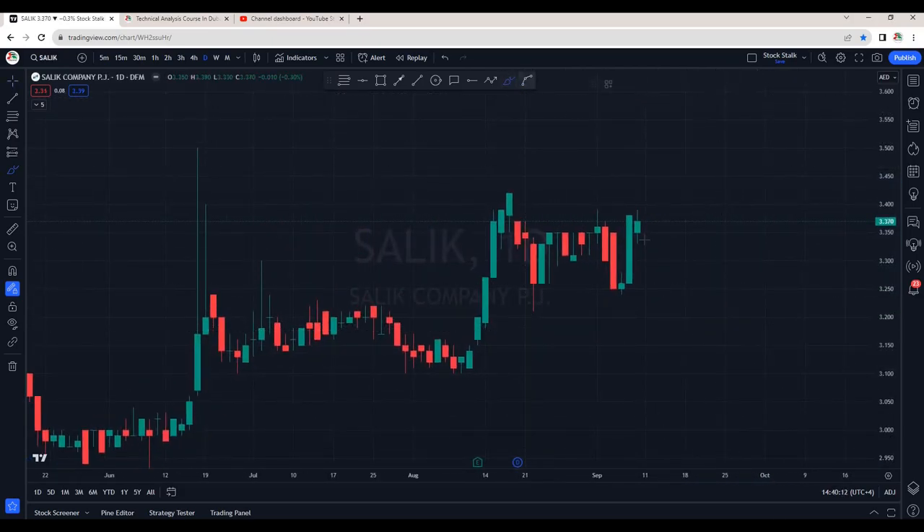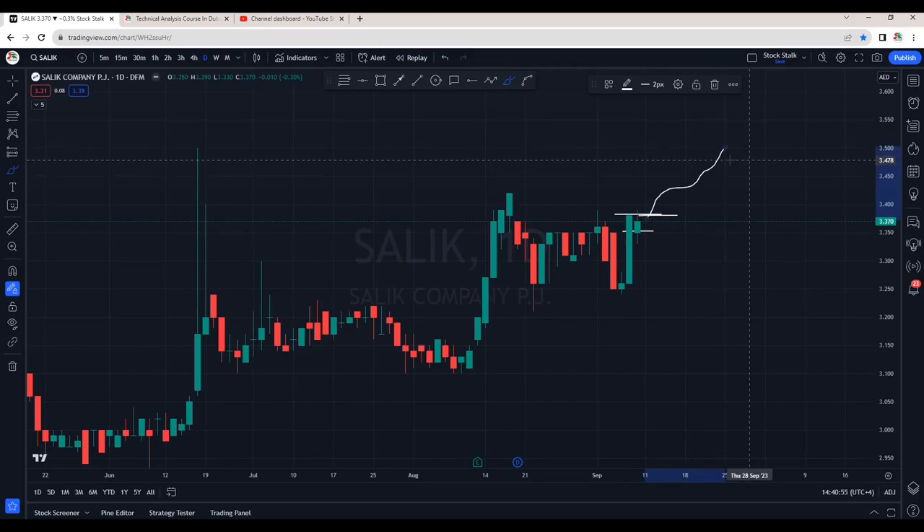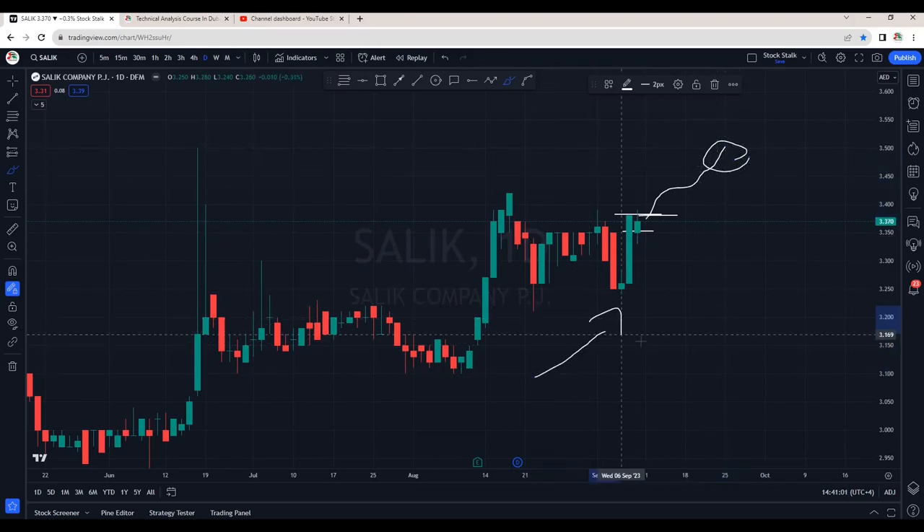Salic is looking interesting. In Thursday's session, we saw a huge green candle with good volumes, but then in Friday's session, it opened with a gap down. It tried to go past the previous candle's opening but then got rejected. Last closing is at 3.37. Tomorrow, if it opens with a gap up, there are good chances it can go up and retest 3.50. Overall, Salic is still trending to the upside.